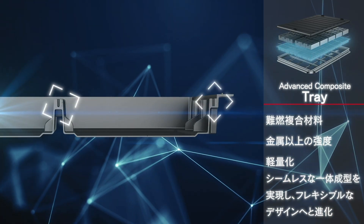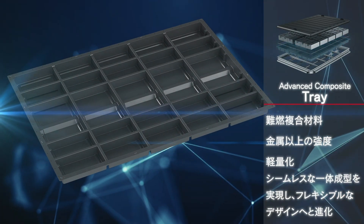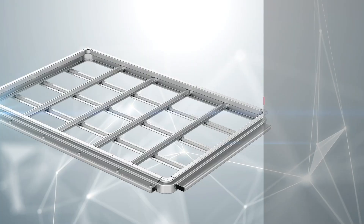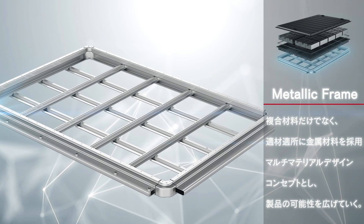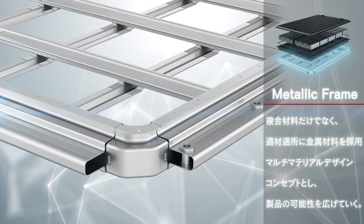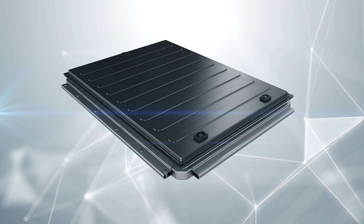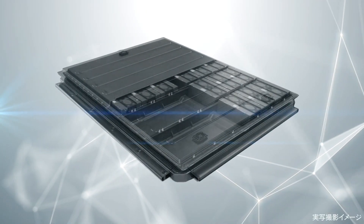Seamless design is achieved by integrally molding complex ribs and boss structures, enabling a more flexible design. Teijin has expanded the possibilities of new products with the concept of multi-material design, using not only composite materials but also metal materials in specific and appropriate places.